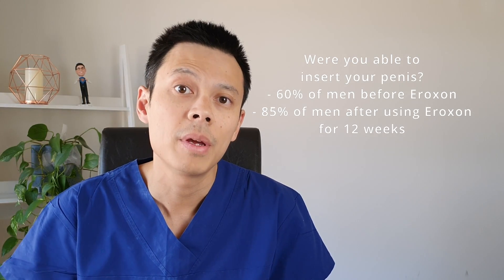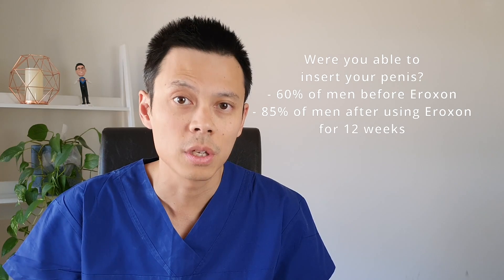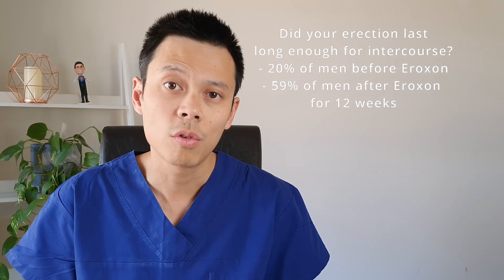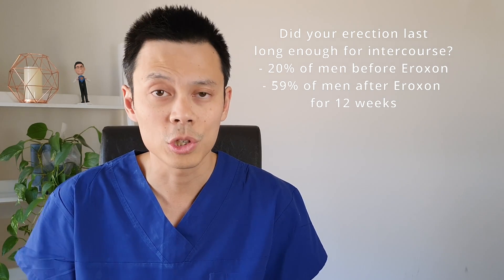For the question of whether you were able to insert your penis, 60% of men before using Oroxin were able to insert their penis, while after using Oroxin for 12 weeks this improved to 85%. And for the last question — did you have an erection that lasted long enough for intercourse? — before Oroxin, only 20% of men said yes to this question.